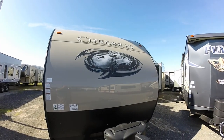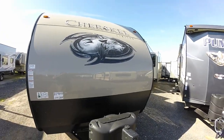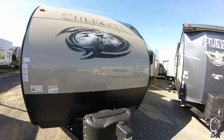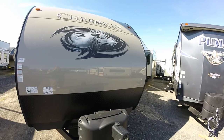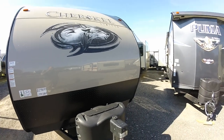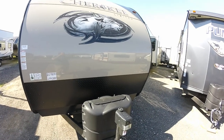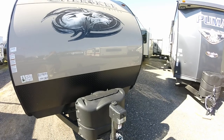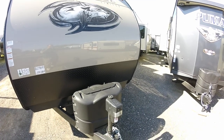Hey, Cherokee Nation! This is your camping on the street here at Hitch RV, Milford Delaware, only 12 miles south of Dover Speedway on Route 1. We're only a mile and a half up above Milford on north Route 1. Stop out and see our Cherokees — the 2018s are rolling in.